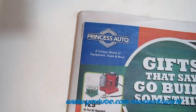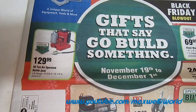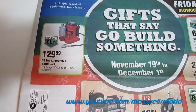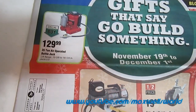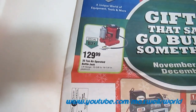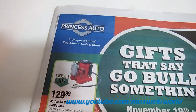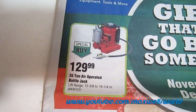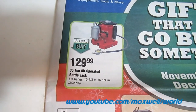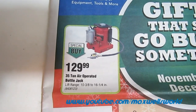Here we go, we got ourselves a Princess Auto flyer — the big 'Go Build Something' flyer — and it runs from Tuesday November 19th to December 1st of 2013. It's a fairly thick flyer for the holiday season. Right here on the front page we have a 35-ton air operated bottle jack, lift range is 10 and 3/8 inches to 16 and a quarter inches, on special buy for $129.99.